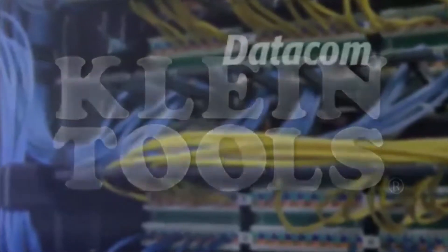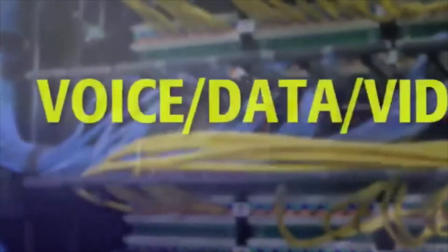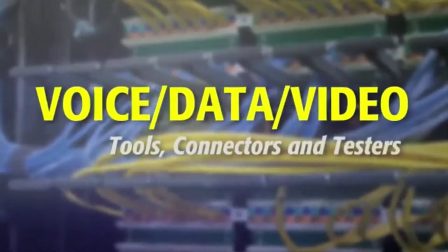Kline Tools, a leading tool manufacturer, brings you a comprehensive professional line of voice data video tools, connectors, and testers.